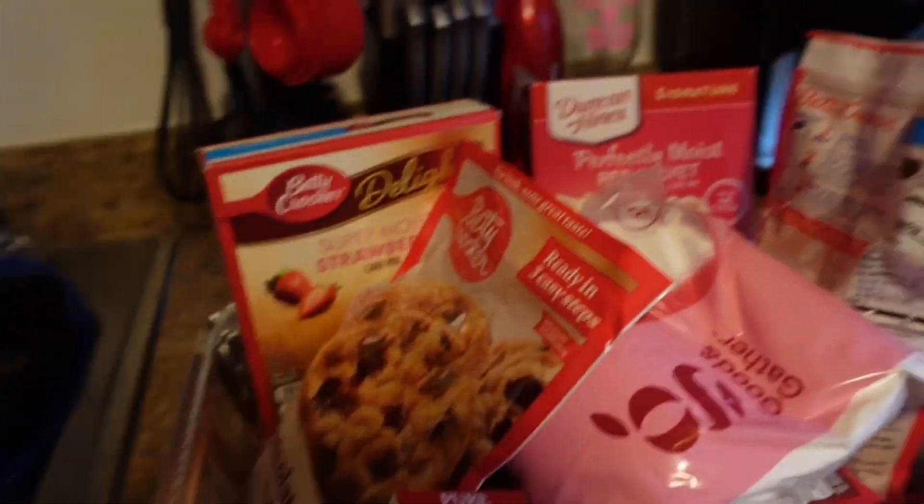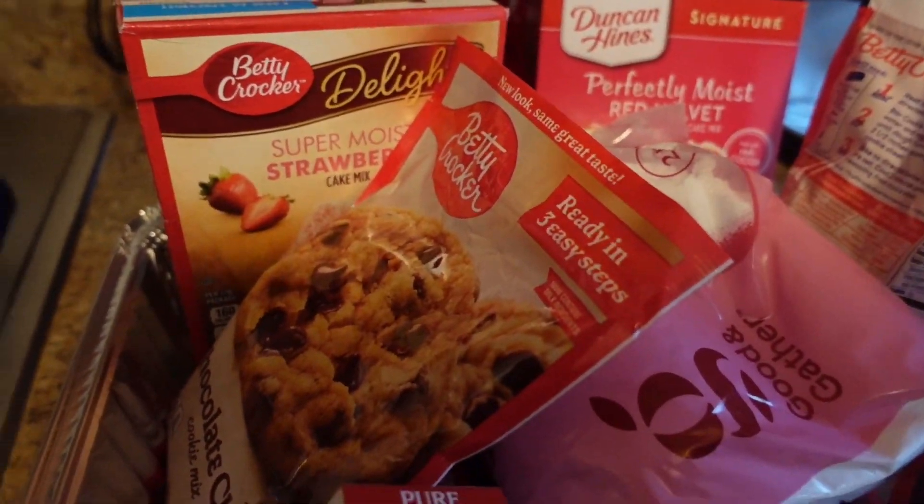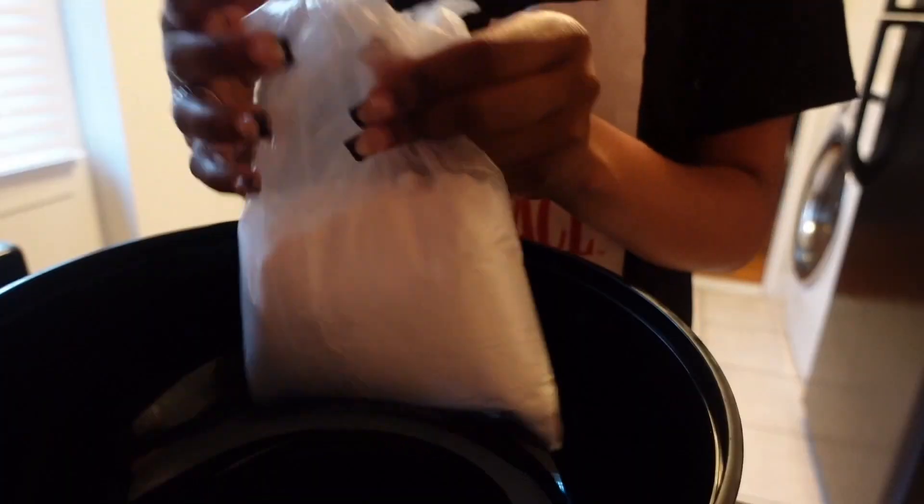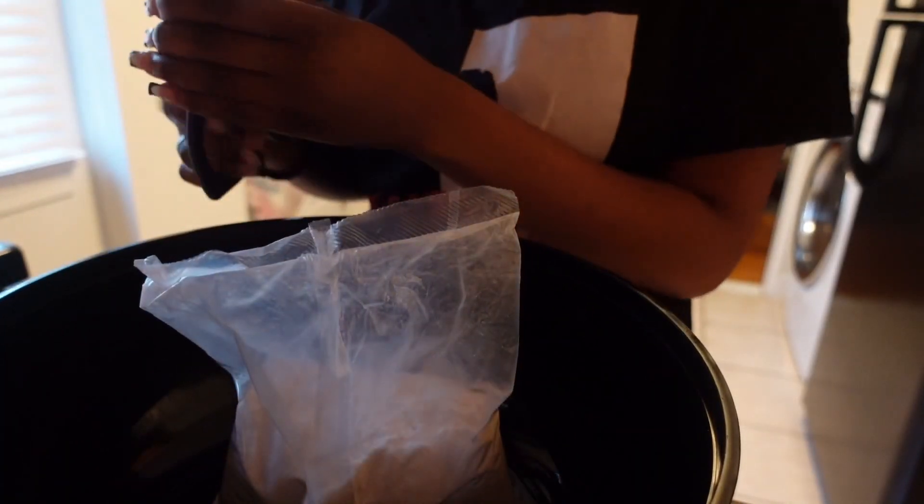I got all the stuff set out for the cookies, now I just have to figure out how to make them. I just realized I got more than I needed — I was trying to make strawberry crunch cookies but I got the ingredients for a completely different cookie recipe this lady was making. Who puts carrot cake in strawberry crunch cookies? That doesn't make any sense.